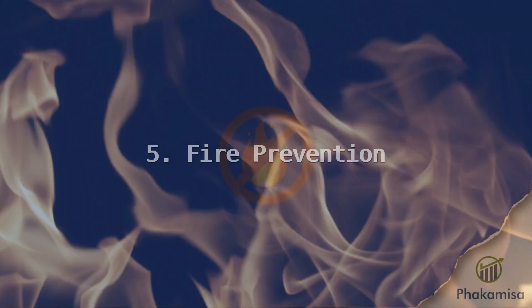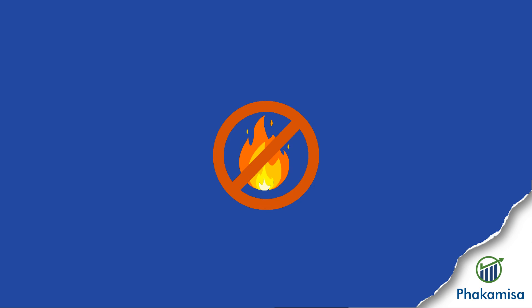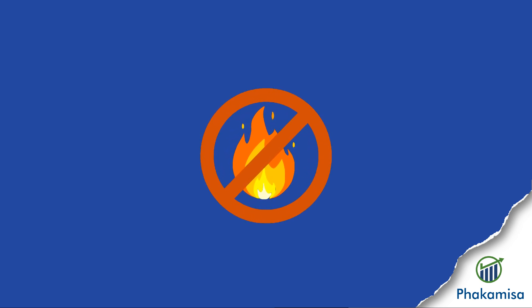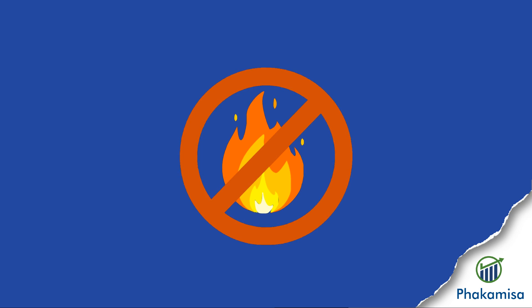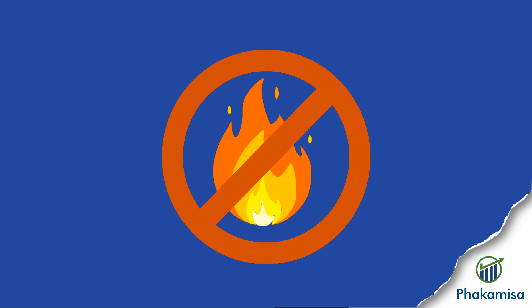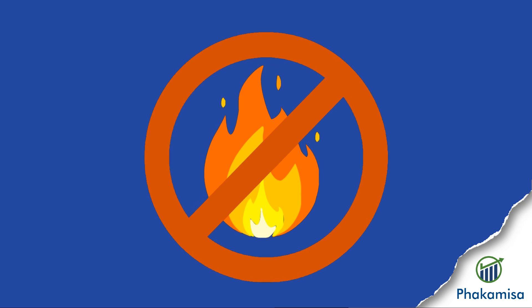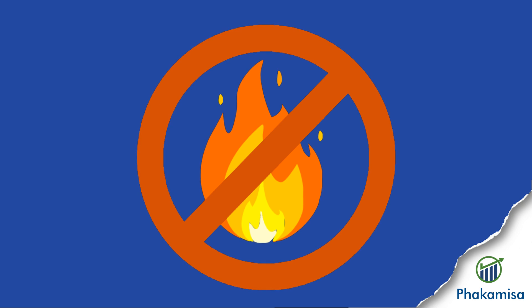Welcome to the next video in the basic firefighting series. In this video we're going to be discussing fire prevention. Firefighting is a very important job but fire prevention is even more crucial — why fight something you can prevent in the first place? We always think about fire protection equipment and firefighting tools but sometimes we neglect the importance of practicing fire preventative measures. So before you learn how to fight a fire, let's have a look at how to prevent one.